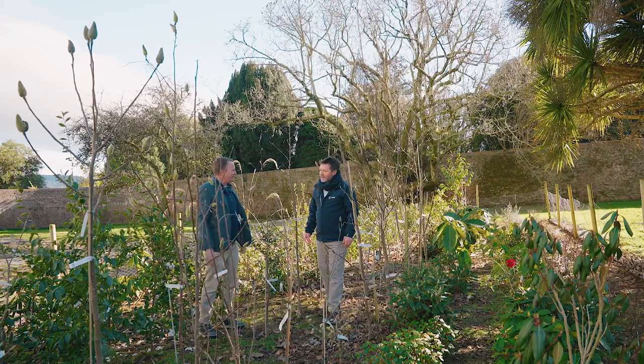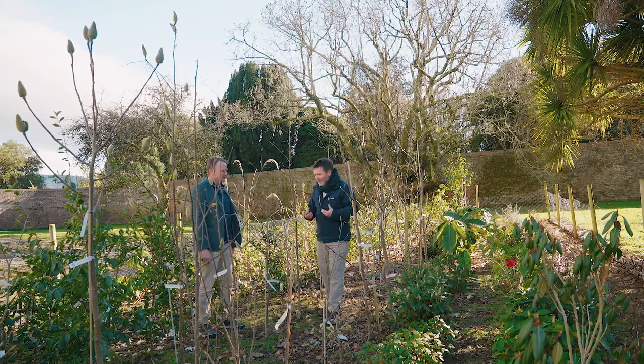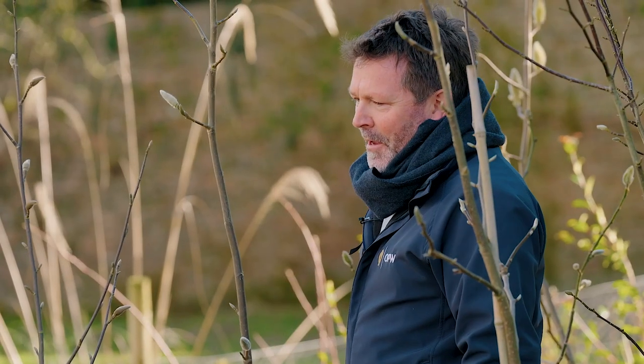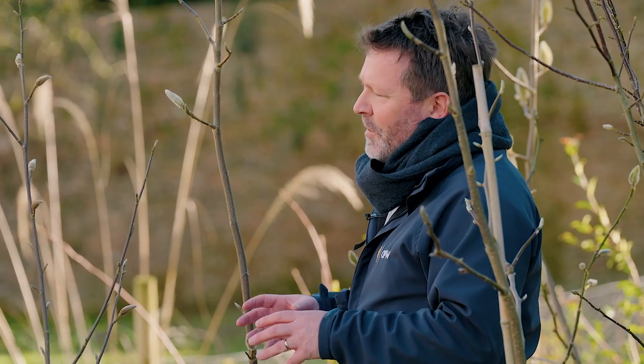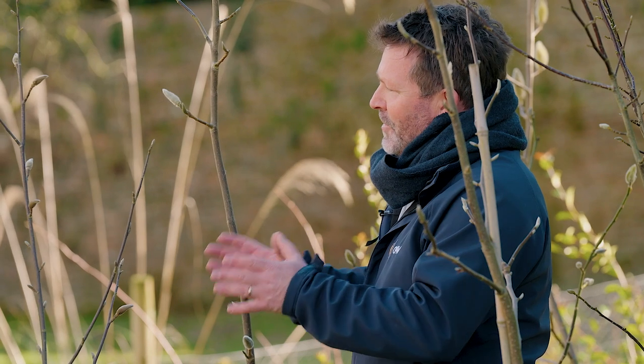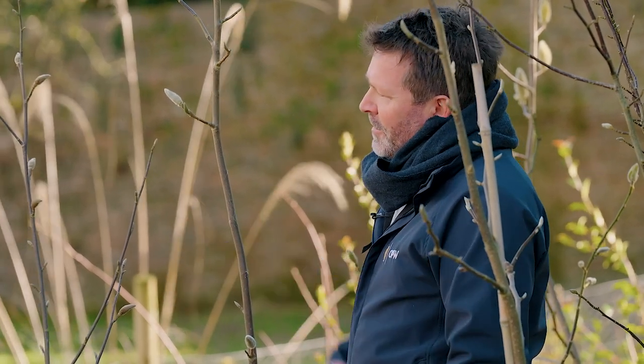Planting for the future, yes — exactly. Visitors can come here, generations and generations will come and see these beautiful plants flowering. But very few people have had the opportunity to see these plants growing in the wild. And I know you're one of those very lucky people who have seen these things growing in their natural habitats — maybe you could just have a quick chat about that and describe what it looks like.